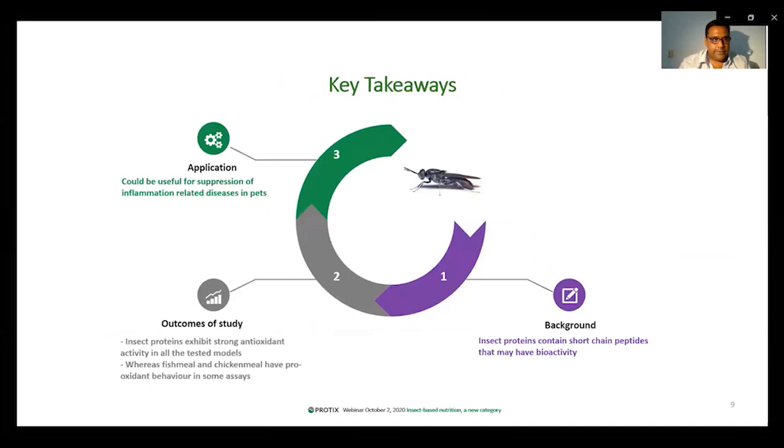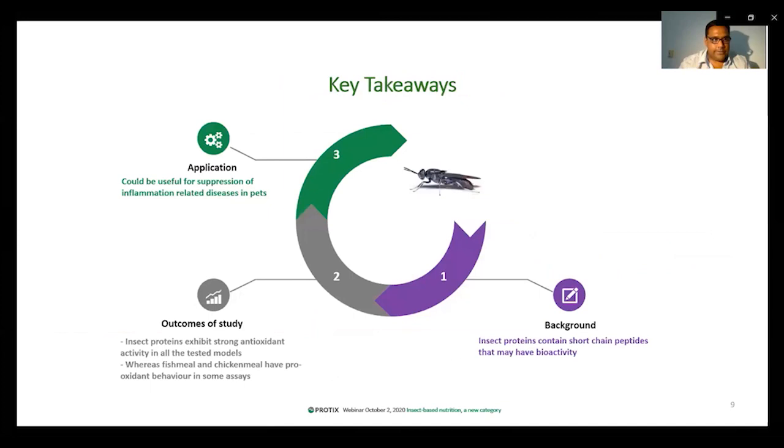Here are the key takeaways. Insect proteins contain short-chain peptides that may have antioxidant activity. In order to evaluate the antioxidant activity of the insect peptides, we used a three-way approach: first, classical radical scavenging; then cellular models and enzymatic models. It was found that insect proteins exhibit very strong antioxidant potential, especially to scavenge reactive oxygen species that could cause inflammatory damage in pets. We also found that in some models, chicken meal and fish meal had pro-oxidant activity. Finally, insect proteins could be a natural and sustainable solution to possibly prevent inflammatory damage in pets.